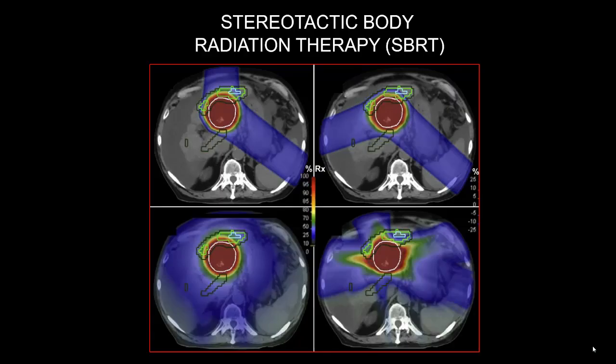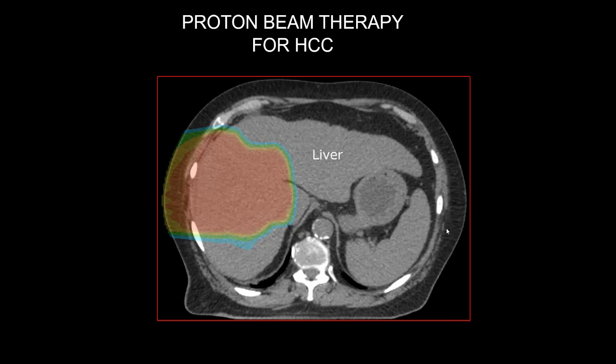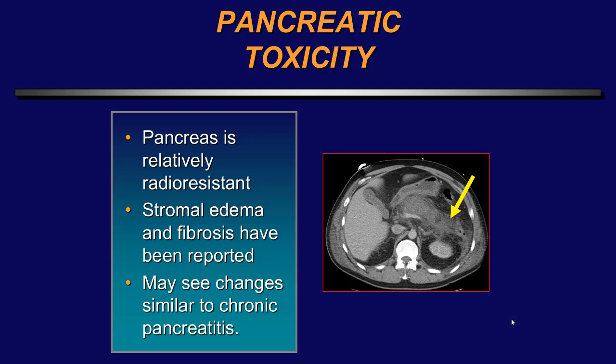Stereotactic body radiation therapy can produce regions of low attenuation, as seen here on MRI. Here's a patient who received proton beam therapy — it's very important when interpreting these scans to know what type of therapy the patient had. Patients are also receiving selective internal radiation therapy (SIRT) with Y-90 microspheres; here we can see the initial lesion immediately following treatment and then the post-radiation changes following these therapeutic beads.